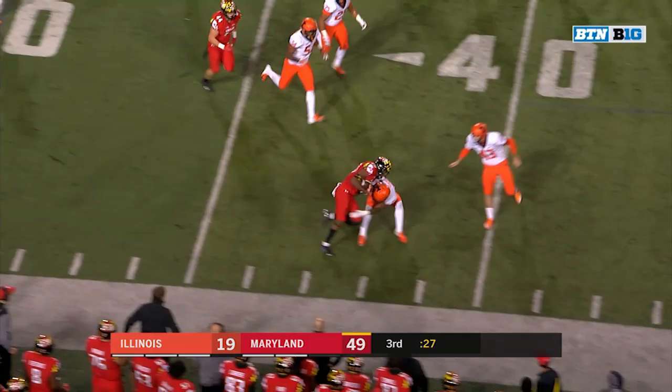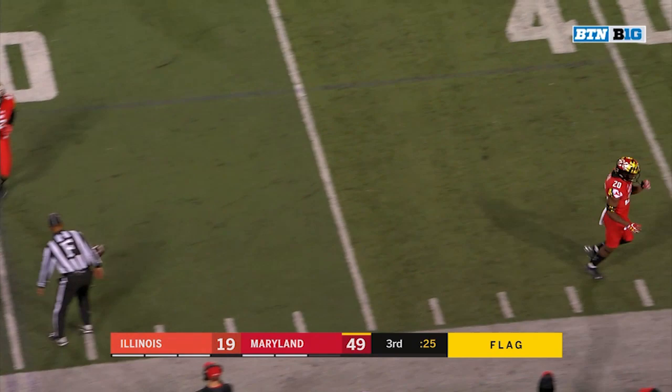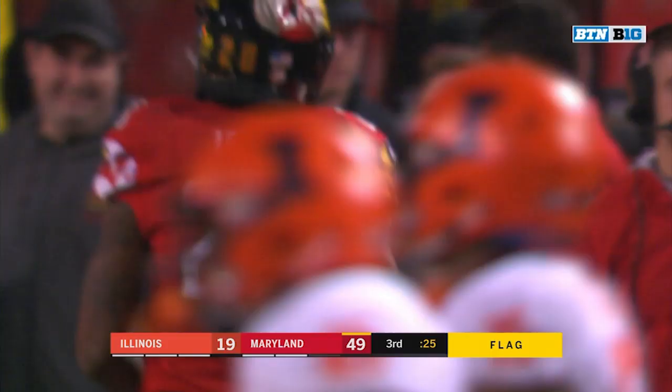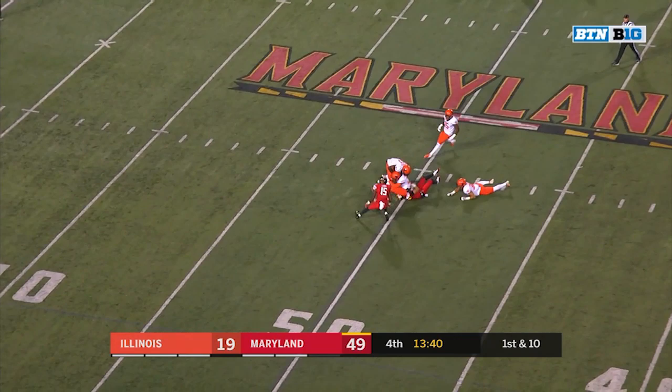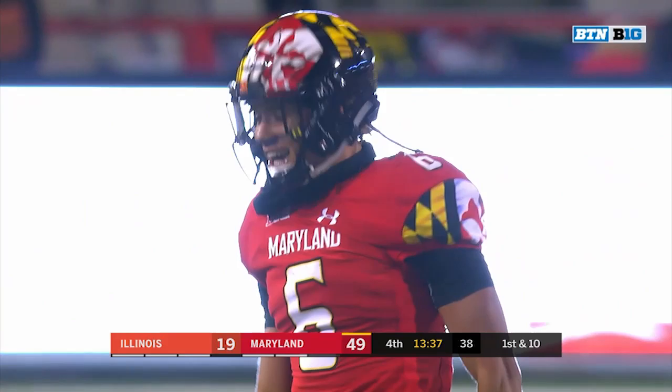Javon Leak has had a heck of a day. He gets out across the 40 and then a flag comes in right as he was being tackled, around the 33-yard line. On the sweep, Jayshon Jones lowering the shoulder — big contact with safety Sidney Brown, 14-yard gain.